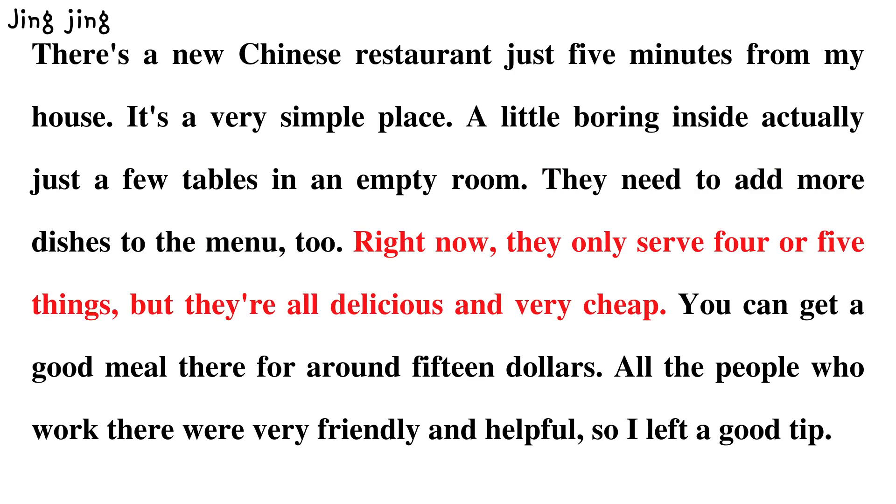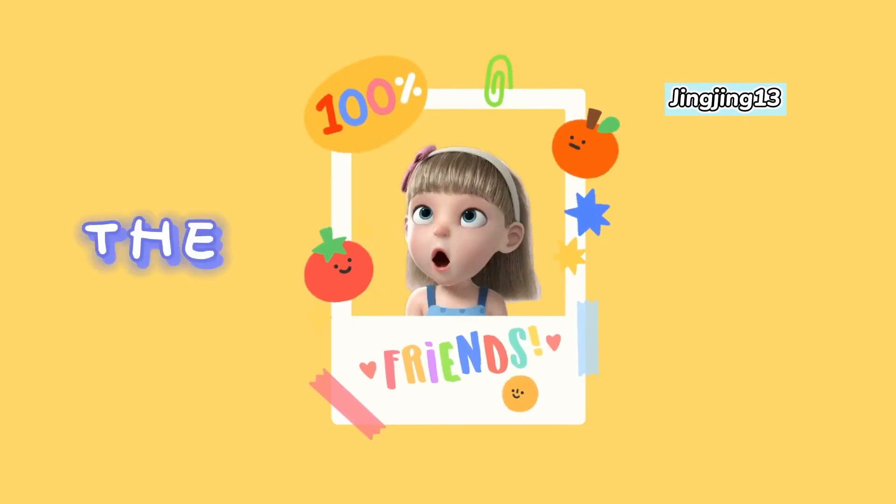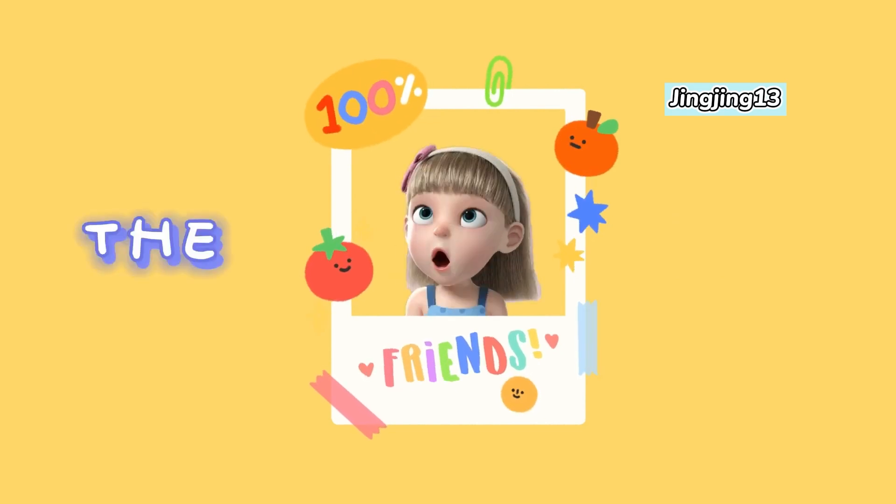they only serve four or five things, but they're all delicious and very cheap. You can get a good meal there for around $15. All the people who work there were very friendly and helpful, so I left a good tip. I'll see you next time.